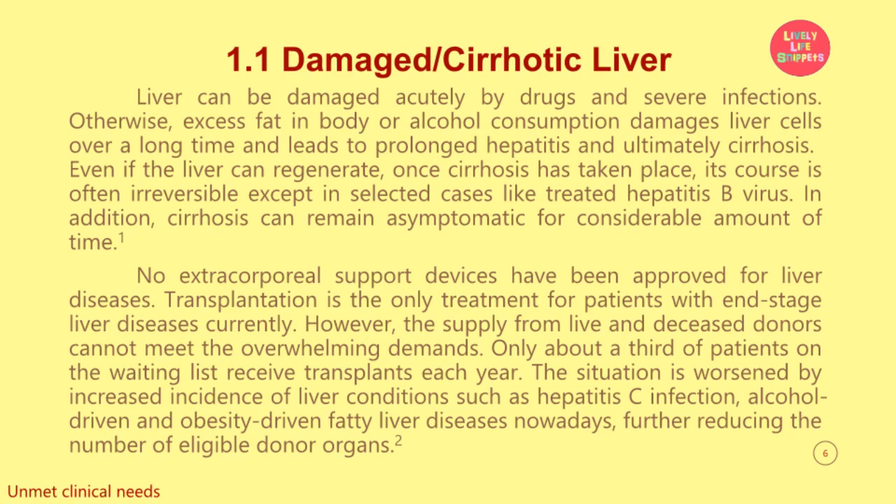In addition, cirrhosis can remain asymptomatic for a considerable amount of time. No extracorporeal support devices have been approved for liver diseases. Transplantation is the only treatment for patients with end-stage liver diseases currently. However, the supply from live and deceased donors cannot meet the overwhelming demands. Only about a third of patients on the waiting list receive transplants each year.